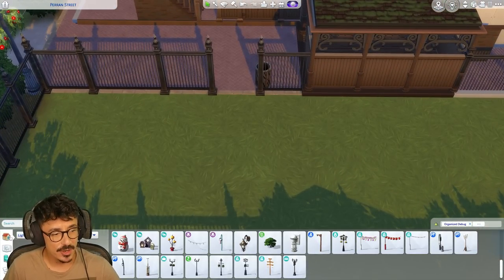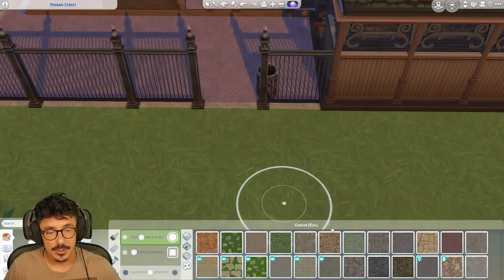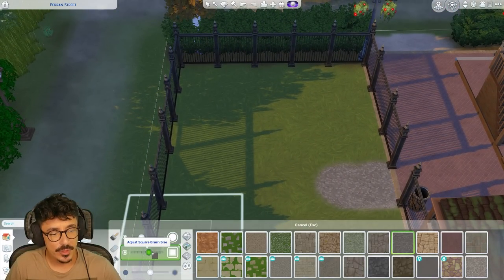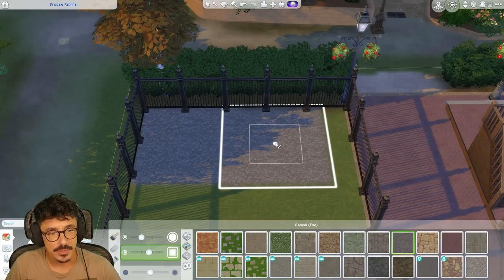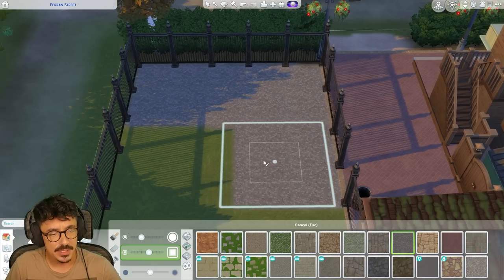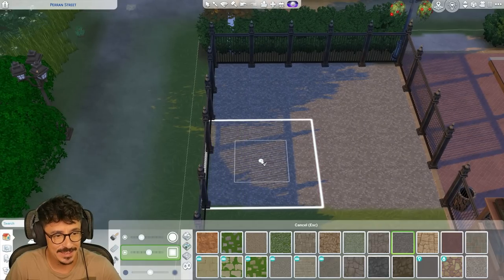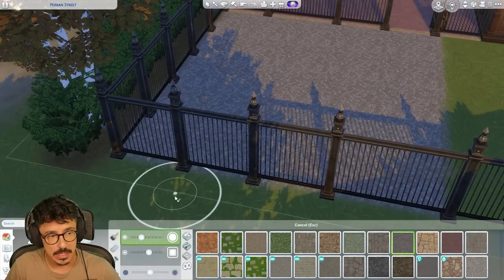First things first, let's try and map out a cheeky little bit of terrain paint. I think we're going to use this gray gravel and gravel the whole of this area here, because I'm going to put in some children's playground pieces. You know where I'm going with that — gravel, kids falling over on gravel. I'm joking. I'm not joking. But don't tell anyone.